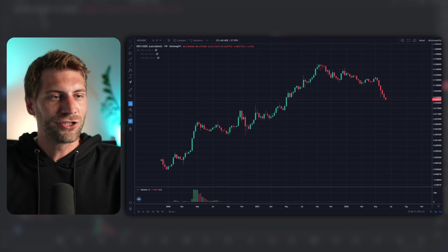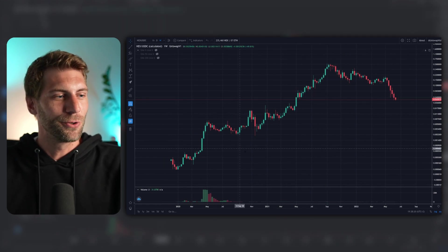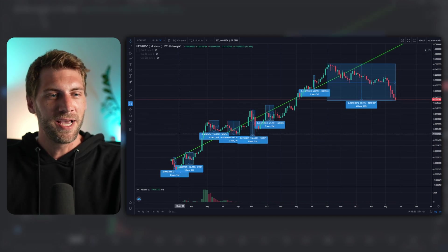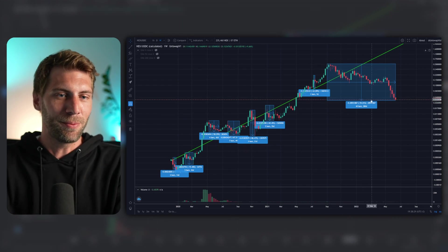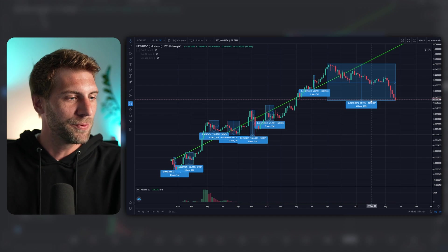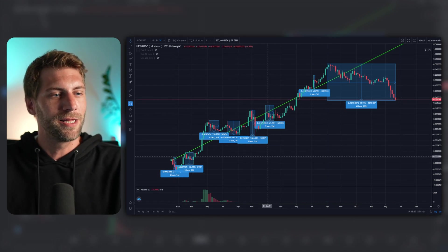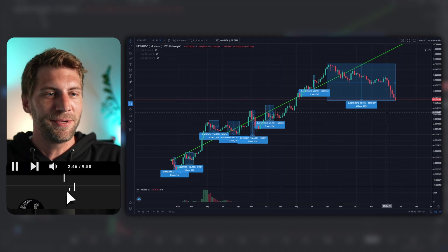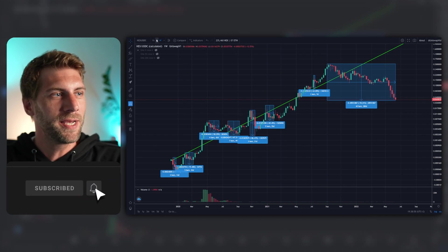So if you want to have some cheap HEX opportunity, and if you have a look at the recent chart, maybe this video is for you. I'm going to show you today how to set limit orders on Matcha.xyz and other platforms, but first let's have a quick look at the chart. Most of you guys are familiar with the chart — it doesn't look so bad if you look at the historical chart overall. We can see the dips, the recent dips in history. We have had a lot of dips in the past.